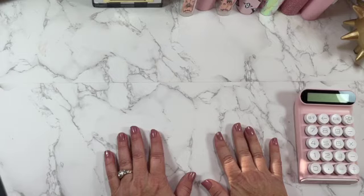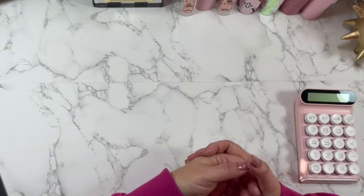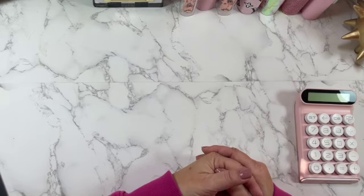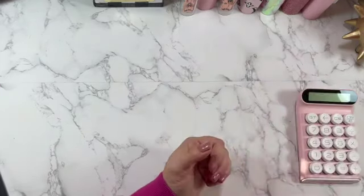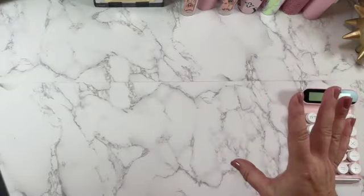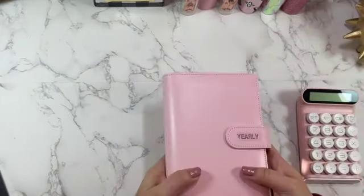Hey everybody, this is Budget with Mama Bear. I am back for another video. I just wanted to go through my system on what I have going right now. I will probably be changing things up when it comes to the new year, but I kind of wanted to give you an idea of what you see in my setup here. I'm going to go through my binders real quick and then I'm going to be unstuffing some of the cash envelopes because I've spent some money that I need to reimburse myself.